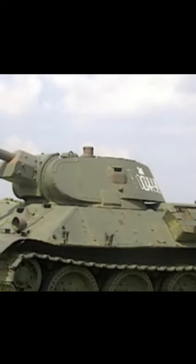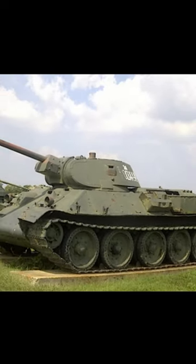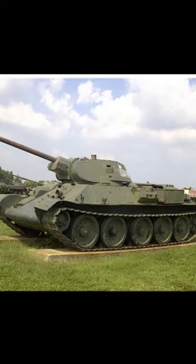The armor was between 15–45mm thick, and it had a reliable 500hp diesel engine with a maximum speed of 50km/h. The tank also had wide tracks, designed to give mobility on different surfaces.